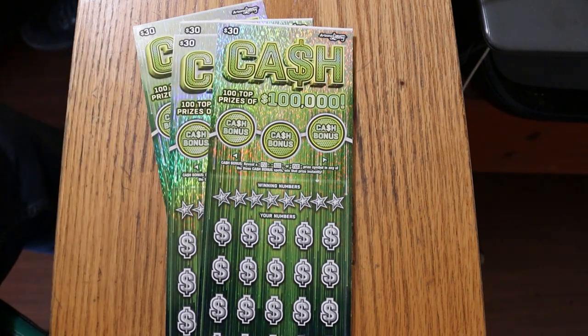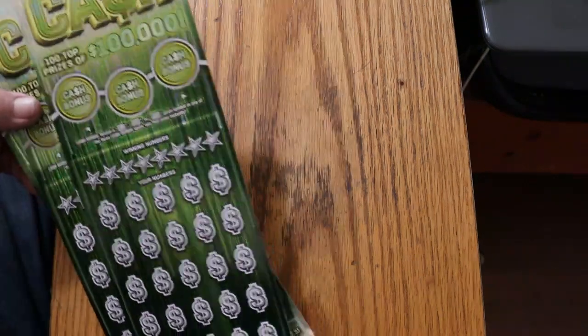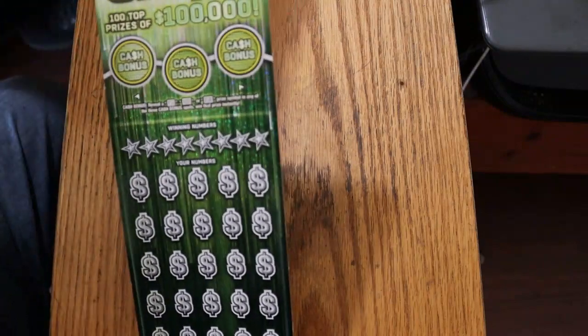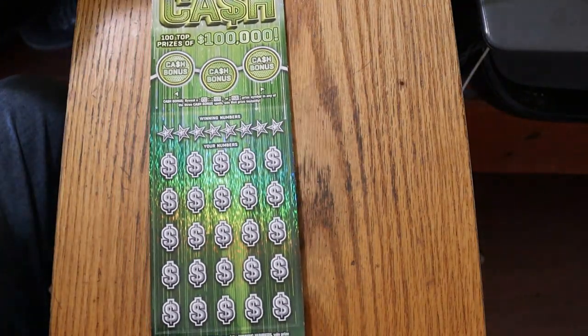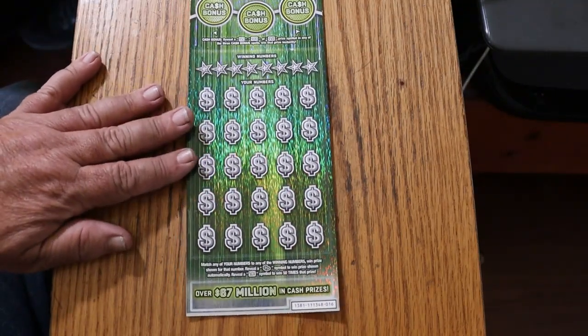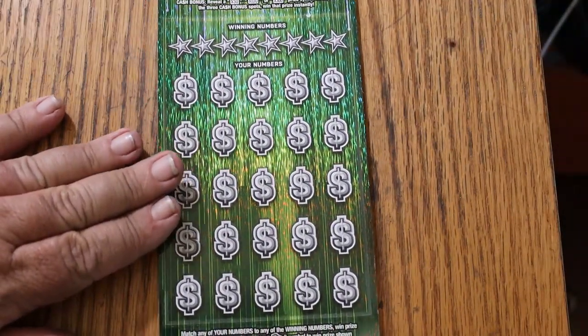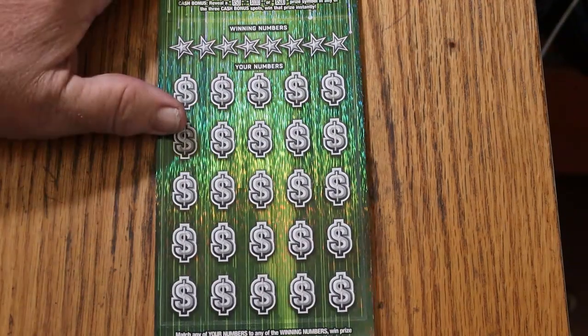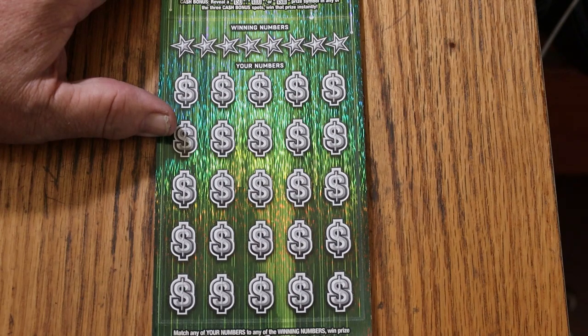And it says over $67,000,000 in cash prizes at the bottom. I've got tickets 16 descending down to 13 — four of them here. Book number is 111348. I'm not the first channel in Arizona to do this ticket. Random beat me by doing this one yesterday, but that's okay. I studied his session thoroughly, observing how the ticket was to scratch and looking at all the technical stuff. So I already have an idea how it's going to scratch. We'll get started right now.